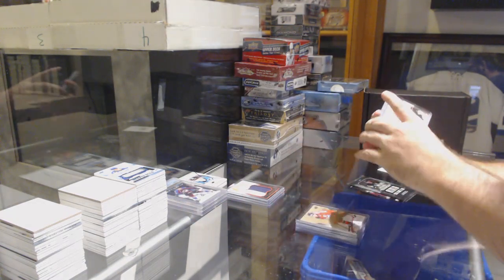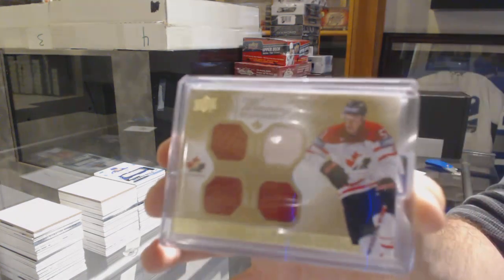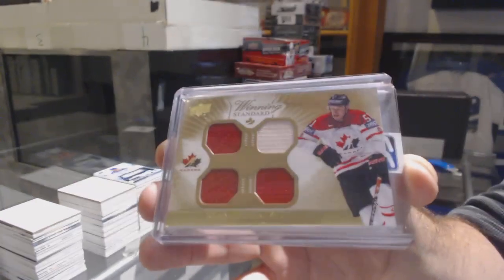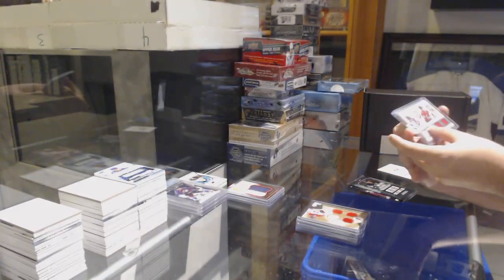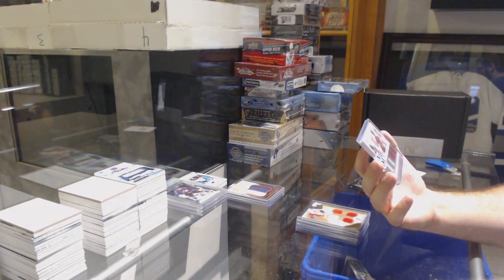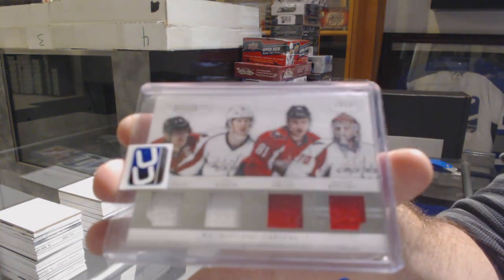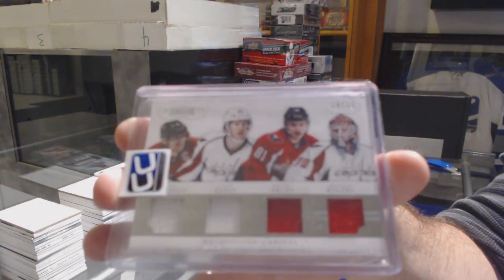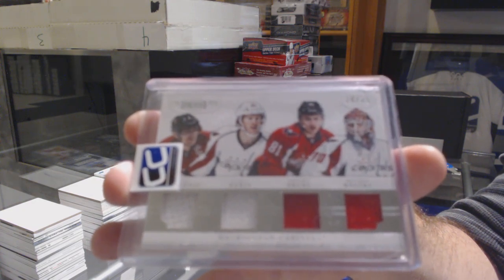We've got another Team Canada Winning Standards quad jersey - Ryan Getzlaf. And for the Capitals quad jersey numbered to 25 - Ovechkin, Eakin, Orlov, and Holtby. Quad jersey numbered to 25.